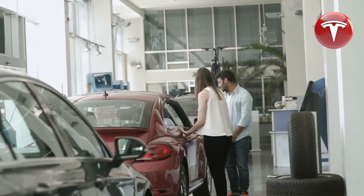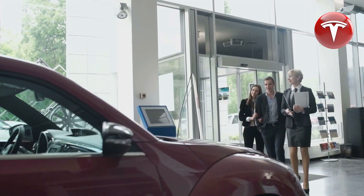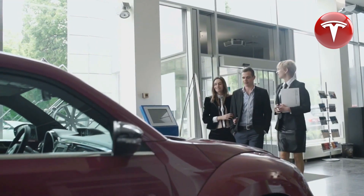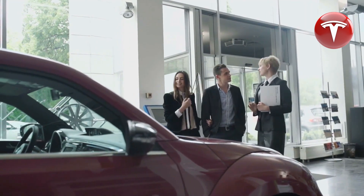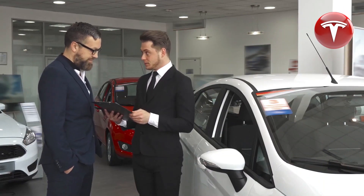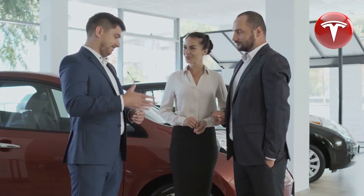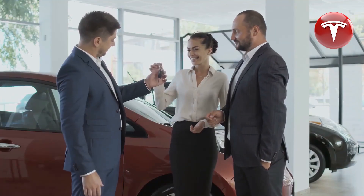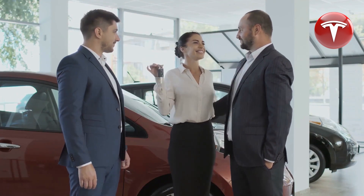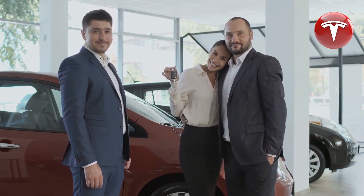Even if only some of these rumors turn out to be true, the Cybertruck promises to be an exciting and versatile vehicle. With numerous sightings across different parts of the US combined with user interface videos, the Cybertruck appears to be nearing completion and could soon be in the hands of customers. Recent drone footage outside Giga Texas hints at mass production beginning or ramping up, suggesting Cybertruck production is progressing rapidly.